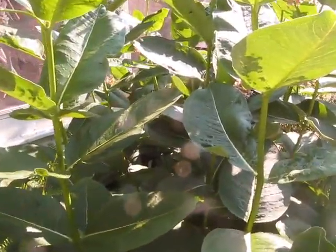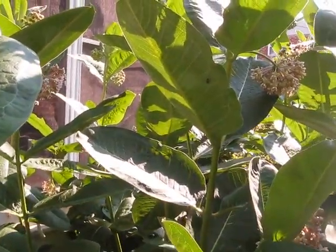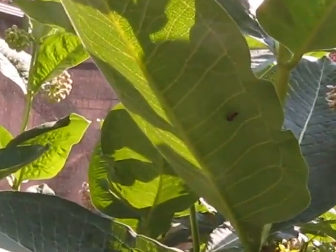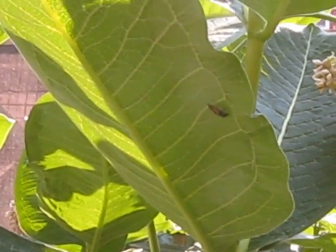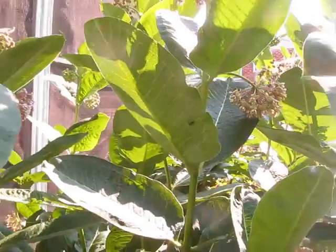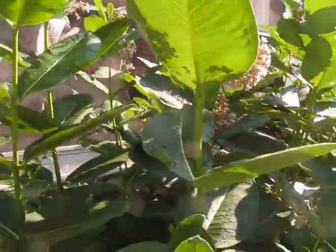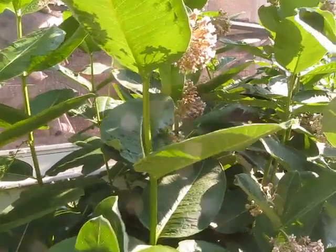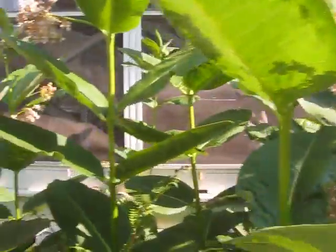I have not yet seen any monarchs at all. I probably won't be able to see it, but here's a baby ladybug. We've seen several adults. So there's a lot of life going on in the milkweed, even though we have not yet hosted any monarchs.